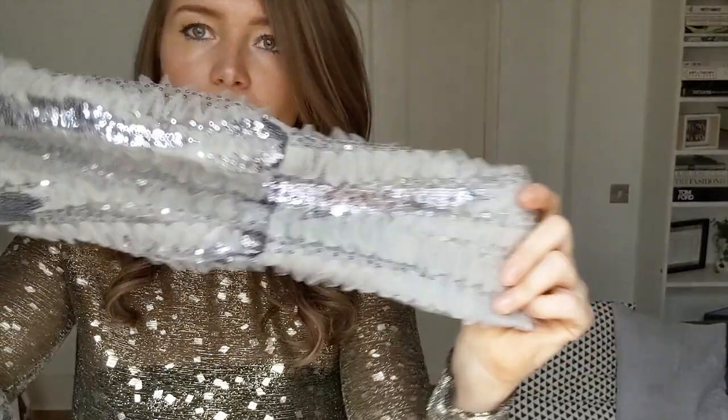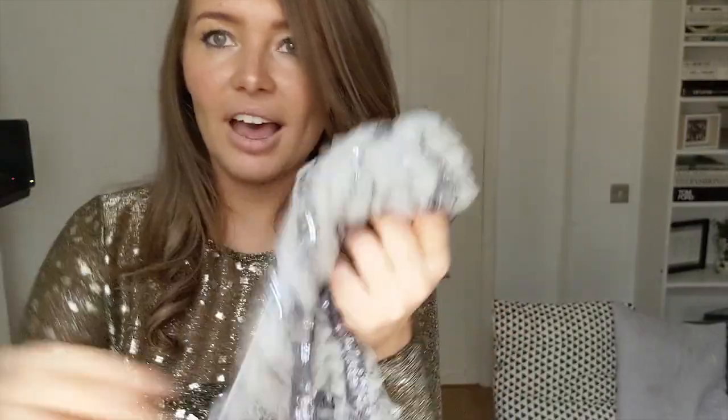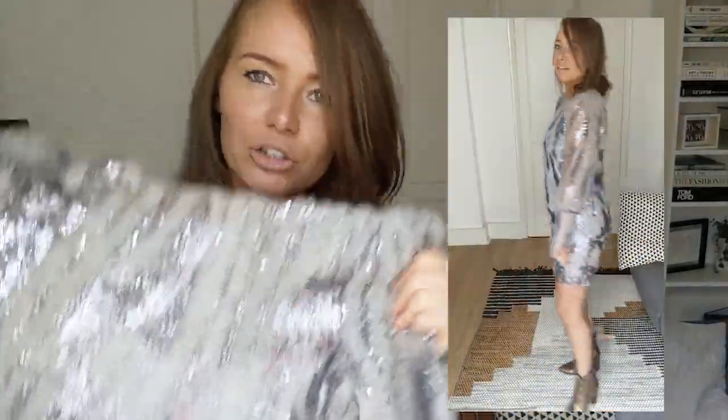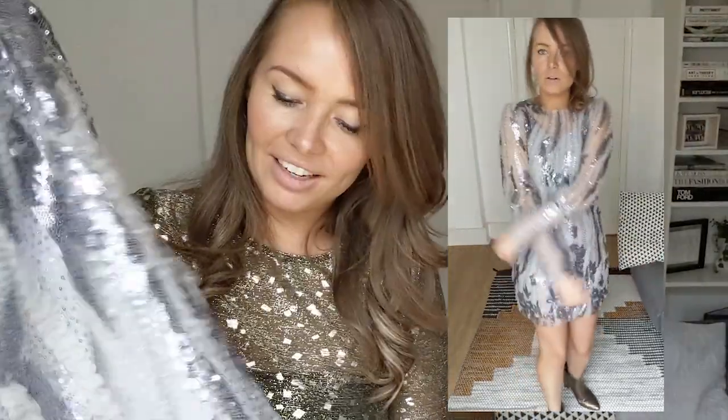With outfit number three we've gone full-on Christmas. This is a sequiny silver dress — it has got long sleeves with a lot of elastic at the bottom, and it's quite mini. It's actually mesh so it has got an underdress underneath it. I really like a long sleeve mini dress — I think it can look really classy. As I've styled it in the cutaway with chunky boots, it can make it look a little bit more Christmas edgy. I think this is the most typically Christmasy thing in this order, and the silver looks really nice on tanned skin — everyone's having a bit of fake tan around this time of year.